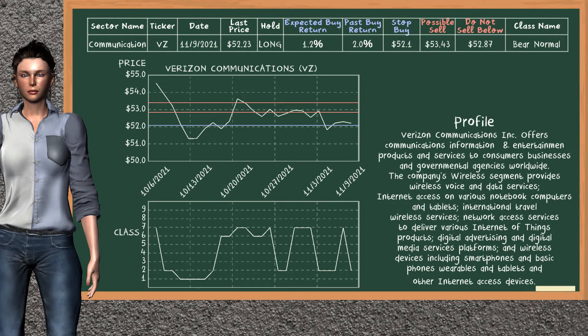Verizon Communications was the previous top buy alternative. Today, our analysis is suggesting to continue holding it long. You can observe that Verizon Communications is a bare normal class. In the past, it has given an average buy return of 2.0%. You may expect now a buy return of 1.2%. We suggest to sell it at a minimum price of $52.87. But we expect a possible sell price of $53.43. On the other hand, we suggest to stop buying if the price is $52.1, unless it is undervalued.